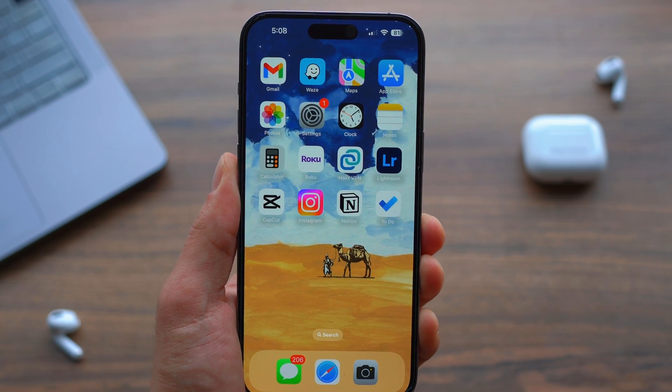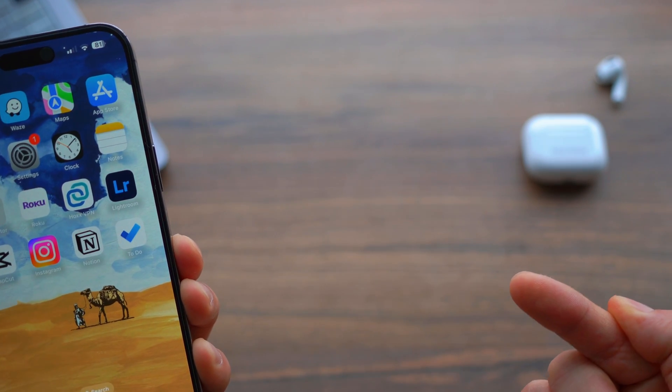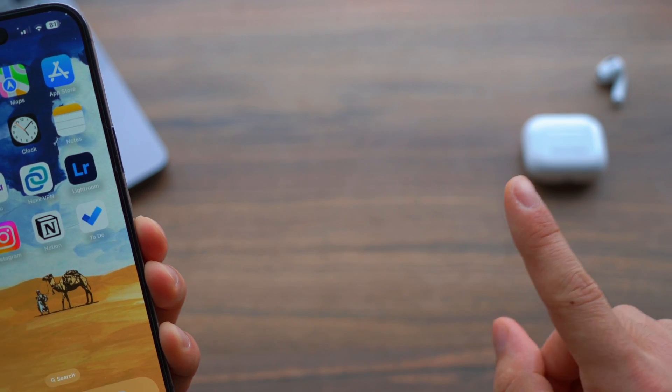Well, there you have it, folks. Thanks for watching. Check out this video up next, which talks about four things you should never do on your iPhone.